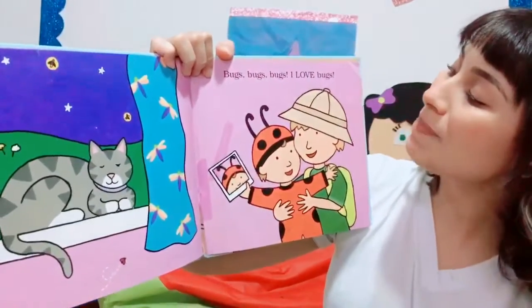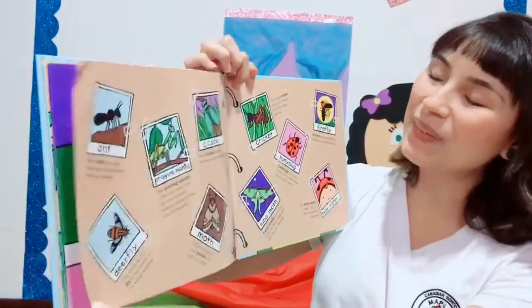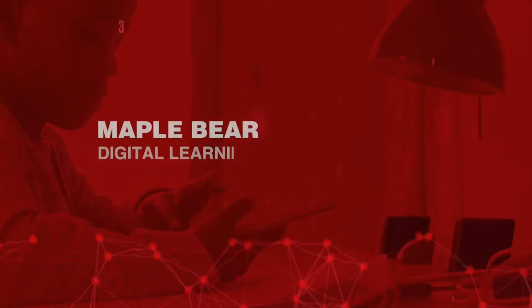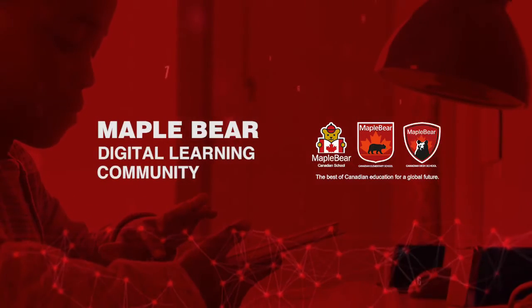Bugs, bugs, bugs — I love bugs! Oh, wow. What about you? Do you like bugs? Do you like to play with them? Or do you feel a little bit scared or afraid? How do you feel about them? Bye-bye! From far and far, O Canada, we stand on guard for thee.